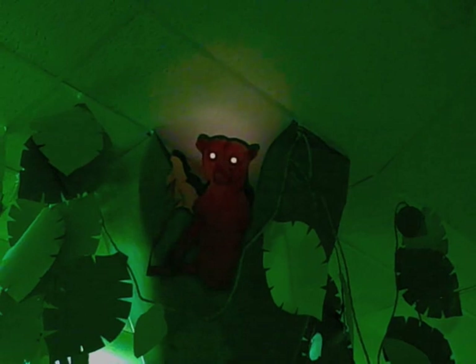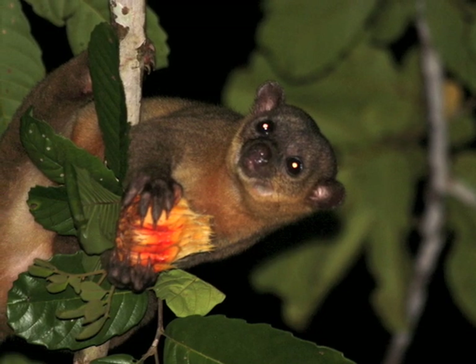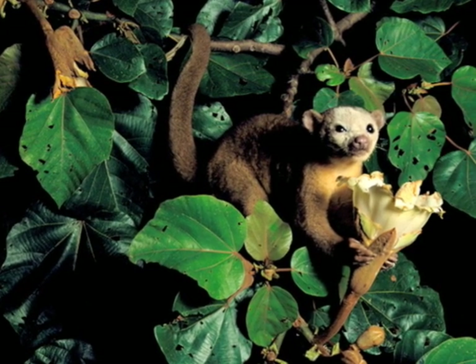If you walk into a rainforest at night, you might hear a rustling sound in the trees above you. If you shine a flashlight up there, you just might see the glowing eyes of a kinkajou looking down. Kinkajous are fascinating creatures. They are nocturnal and can see in almost total darkness because of their enormous eyes. They live in the canopy and understory where they find the fruit and flowers that they eat. Even though they look kind of like a monkey, they are actually related to raccoons. A kinkajou's tail is extremely strong — they can wrap it around branches to hold themselves up while they dangle and eat fruit with their hands.